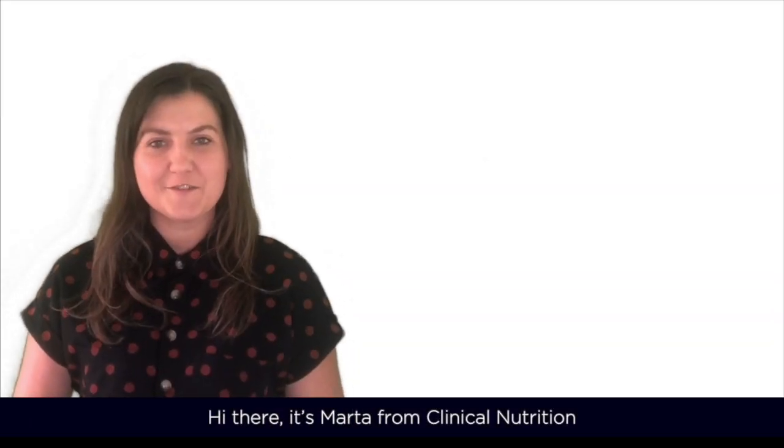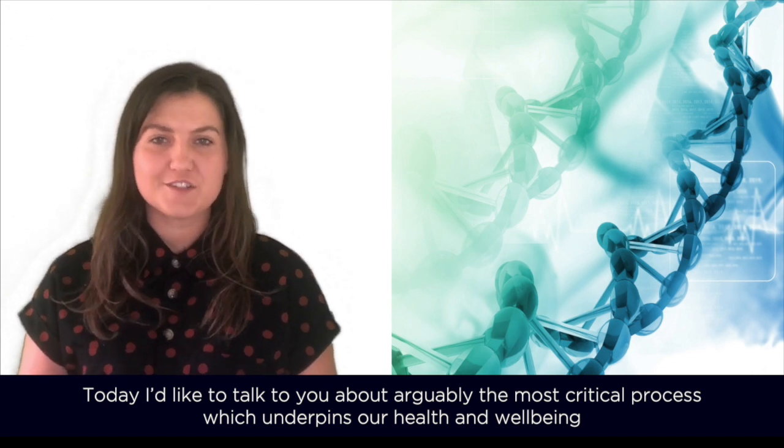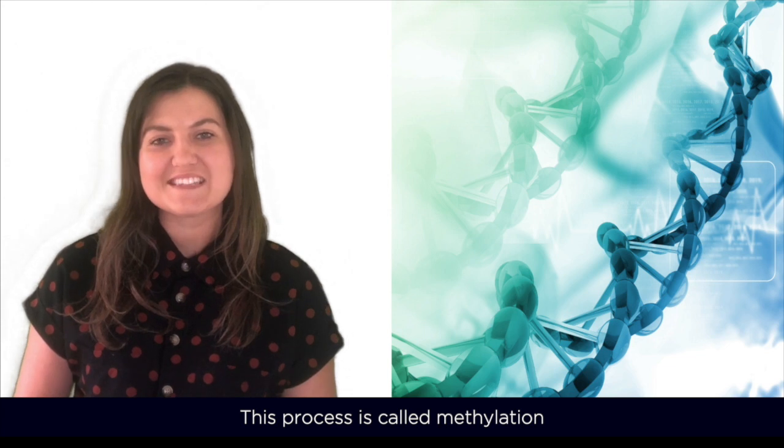Hi there, it's Marta from Clinical Nutrition. Today I'd like to talk to you about arguably the most critical process which underpins our health and wellbeing. This process is called methylation.